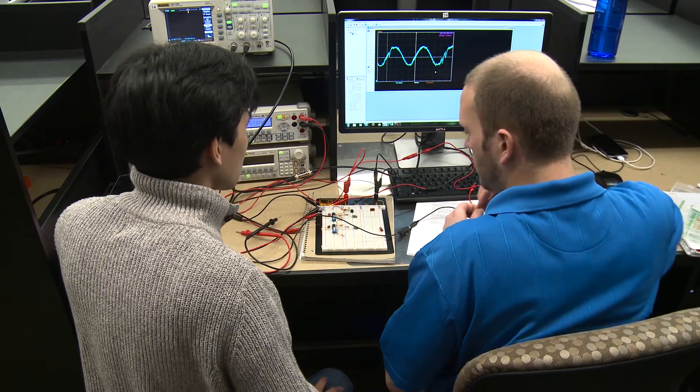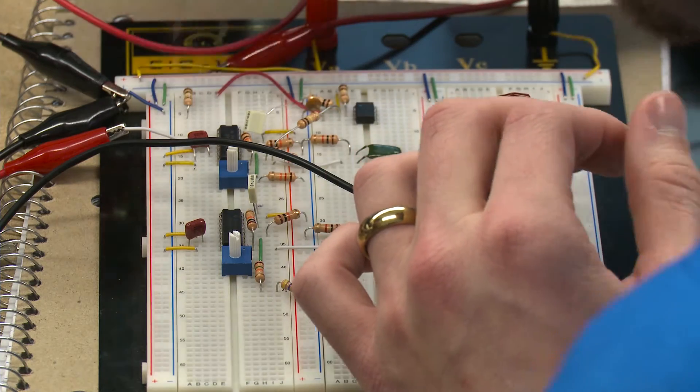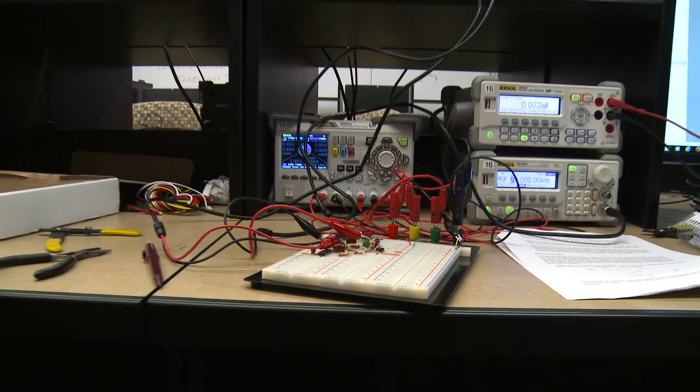Students really do like the laboratory courses that we offer, because what they find is that once they get out into industry, they'll use this equipment that they learned to use in their coursework and apply that to whatever they design or test in their careers. You can't learn to be an electrical or computer engineer just by reading about it — you have to at some point build something.